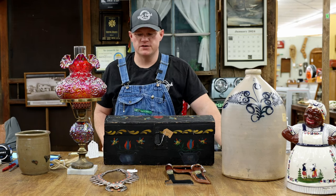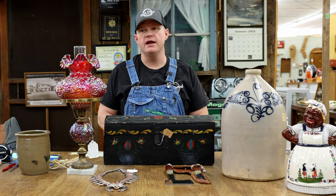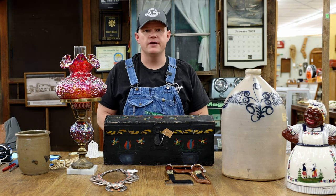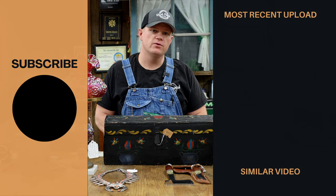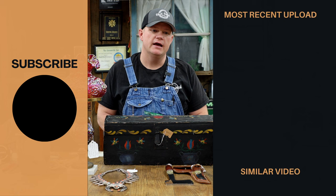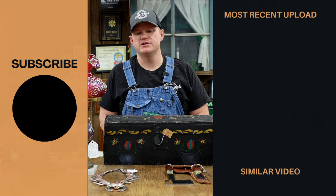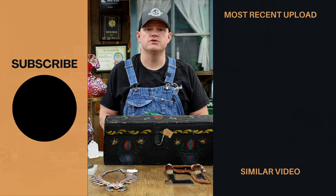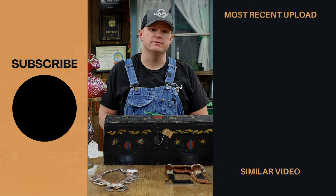So there are some surprisingly expensive and surprisingly valuable antiques that may be in your house or your grandparents' house. Be careful when you're going through those things — you don't want to knock over a $1,500 lamp. If I can ever help you, shoot me some pictures. If you don't mind, subscribe to our channel, like this video, and we would truly appreciate it. We'll catch you on the next one.